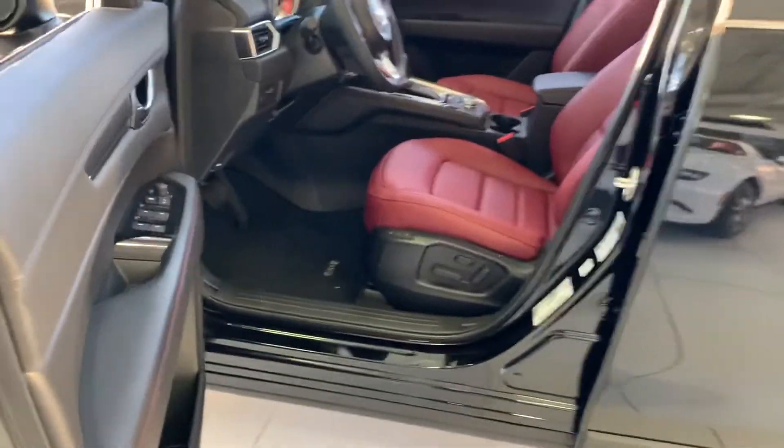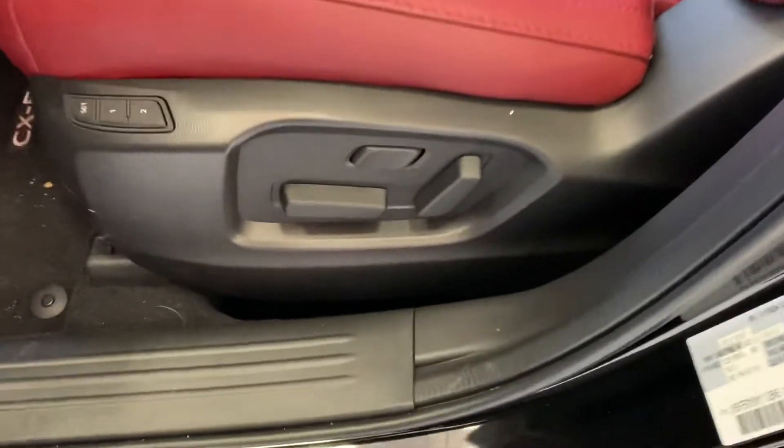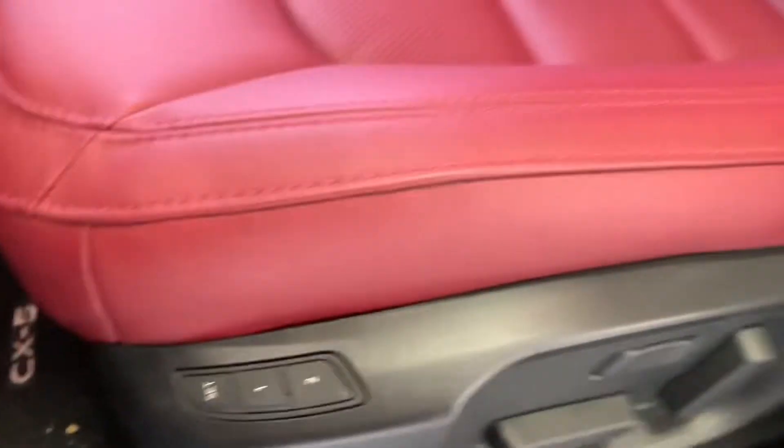Check out this interior. Powered windows, locks, and mirrors, as well as red stitching and gray stitching on your door. You also have powered seats with memory seating, red leather seats, and they are also heated seats.